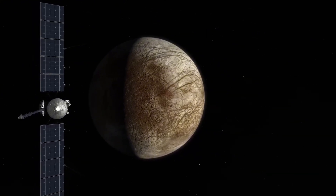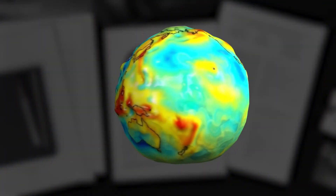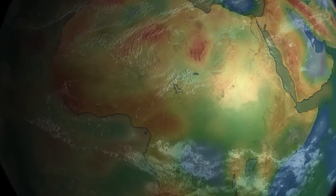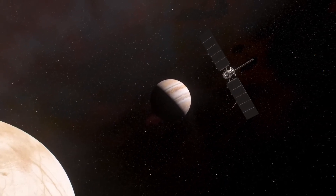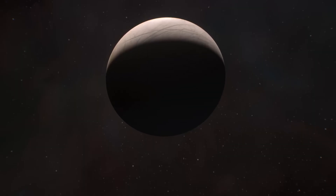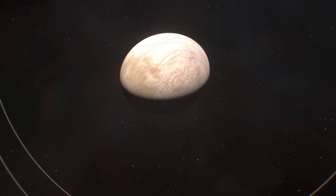When scientists point a spectrometer at Europa, they tend to find signs that point to hydrated salts, sulfuric acid, or potentially even bacteria. JPL even discovered recently that sea salt turns from white to brown when exposed to intense radiation. This has further reinforced the hypothesis that there could be a saltwater ocean inside Europa, estimated to contain twice as much water as the entire Earth.